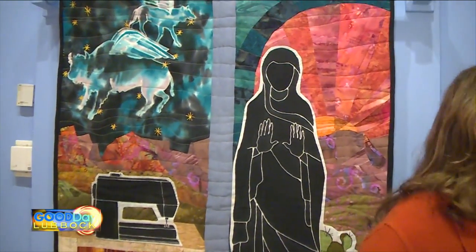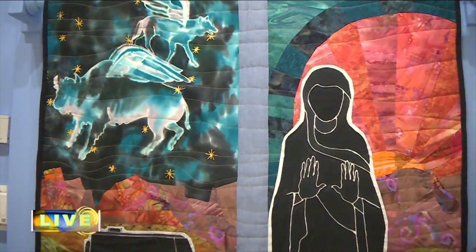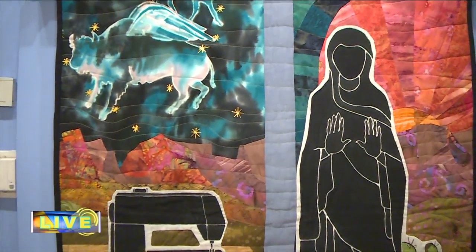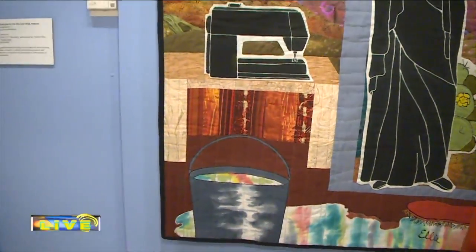We're at the Museum of Texas Tech talking about Legacy of a Thousand Stitches. This quilt right behind me is Mary Faces Morning Housework, which is a wonderful, witty look at what housework is for women today and how Mary would handle it. It's done by Ellie Krennic, who is really in many ways the mother of the Studio Art Quilt Movement in West Texas. She continues to produce work, and we're just so thrilled that she donated this to us. It shows her use of the West Texas landscape and her wit.